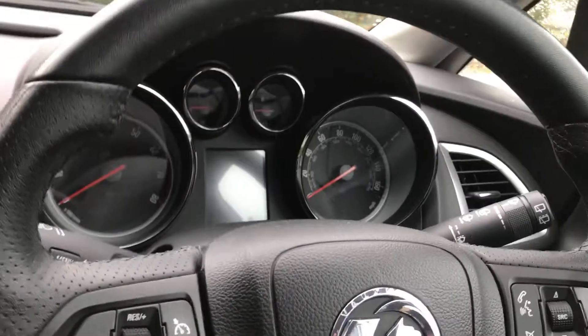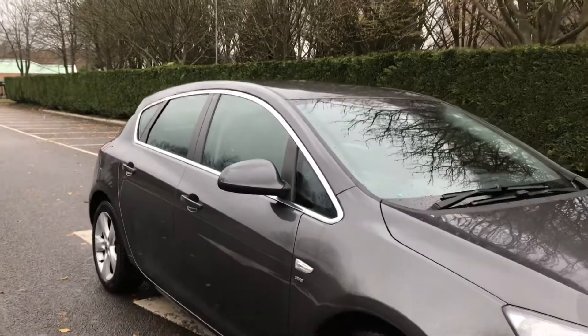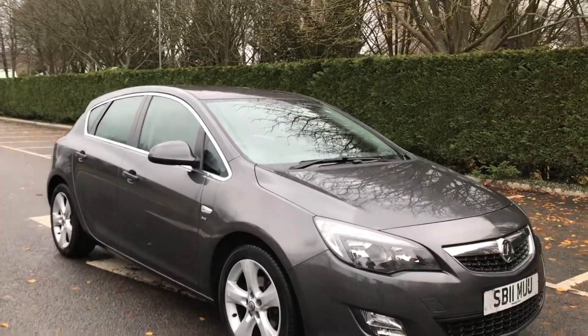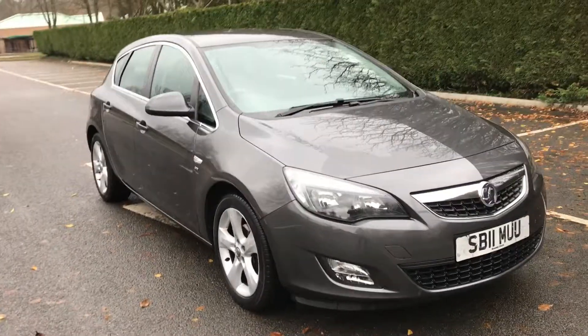Multi-function steering wheel. It's a nice one isn't it? A lot of people phone us up and say your car's £500 dearer than this guy. Well, show me someone who can match our facilities and our quality of service and our quality of cars and I'll match their price. I haven't seen too many. This one is gorgeous.